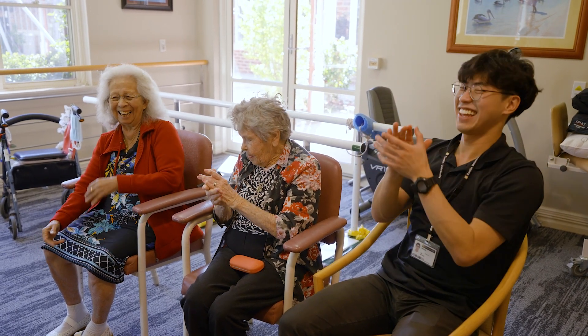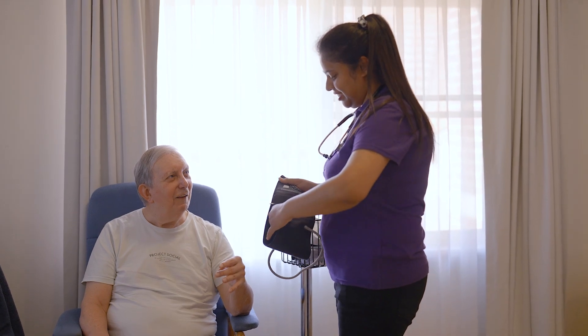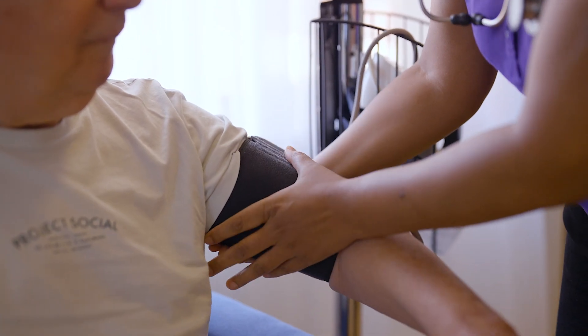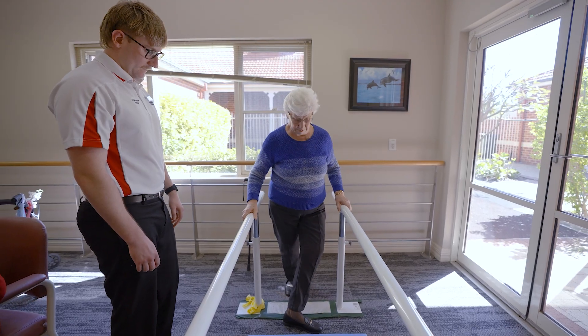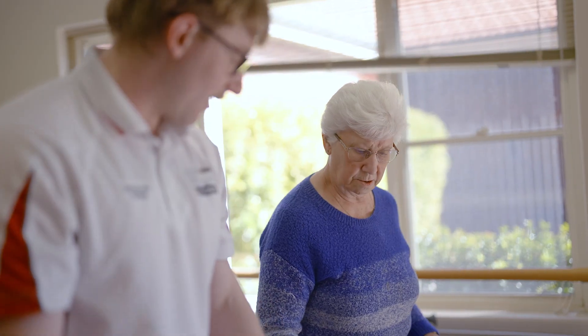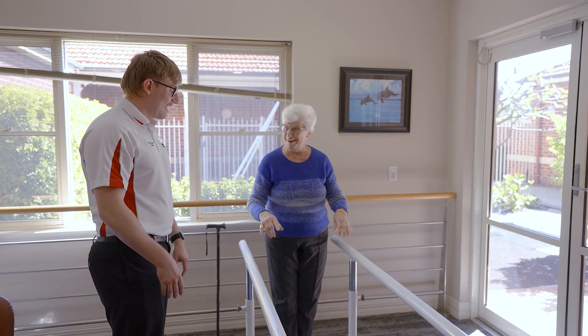Birthdays and holiday occasions. We understand every person has different and changing care needs. Together with a resident, their family and existing health professionals, we develop an individual care plan that is supported with 24-hour care by our expert Juniper clinical team, including registered and enrolled nurses, physiotherapists, occupational therapists and other allied health professionals.